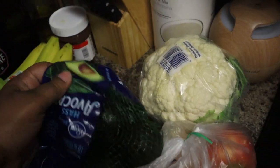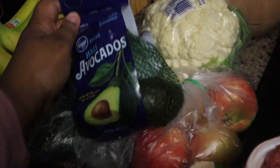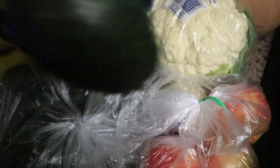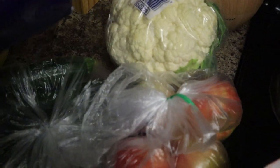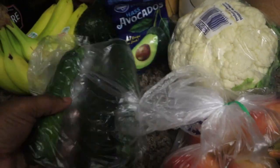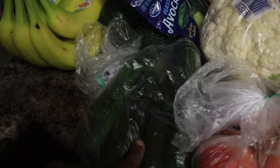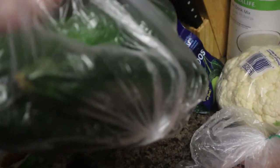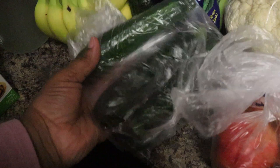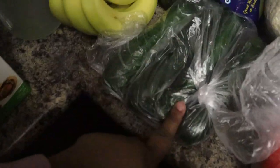I also got some avocados because I saw this really cool stuffed avocado recipe online, so I just got four avocados — they're not fully ripe yet but I'm going to wait for those to ripen. Then I got four zucchinis because Josh and I were talking about the really good zucchini fries from Carrabba's, and I want to make them a little bit more healthy, so I'm going to try to make some zucchini fries this week.